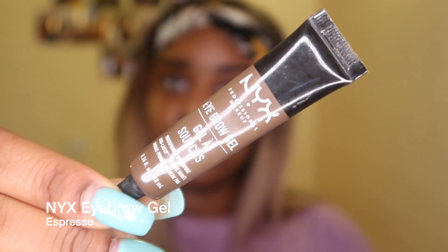For my eyebrows I use the NYX eyebrow gel in the color Espresso, and I just brush through my brows with a spoolie, then fill them in — I start with the outline then go in and fill the missing gaps. I really love the NYX eyebrow gel because it's the only product I've ever used that makes sure my eyebrows don't come off during the day.